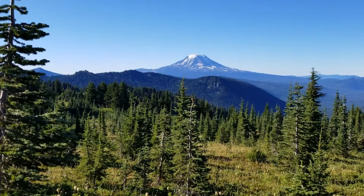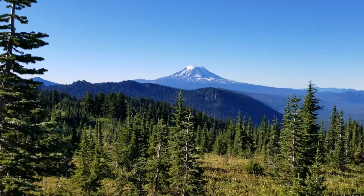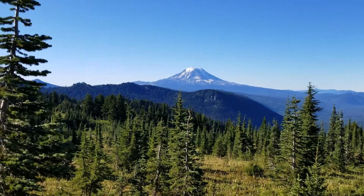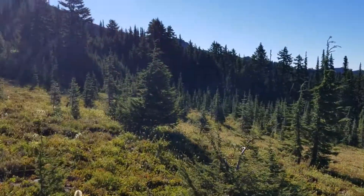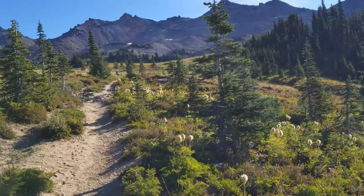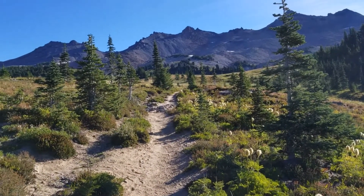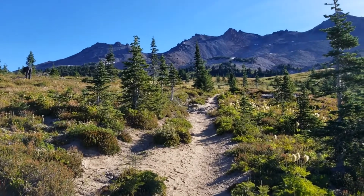About five and a half miles in, what you see out there is Adams — the majestic Adams — and probably about another mile and a half to go, and probably close to 2,000 feet. It's going to be pretty steep.